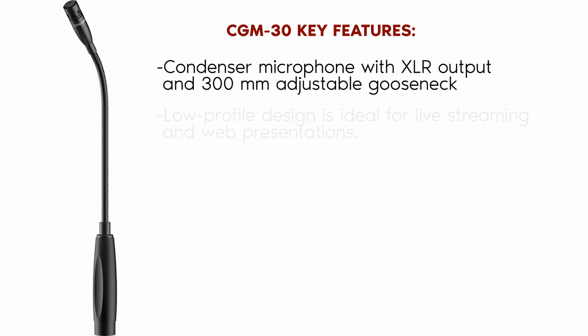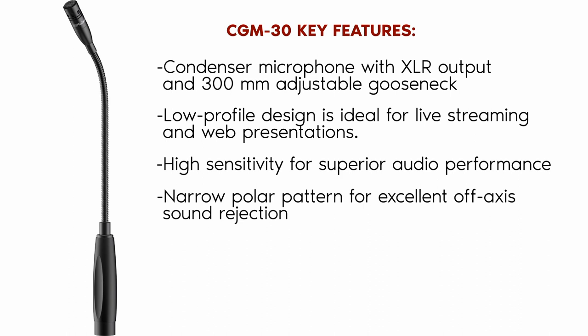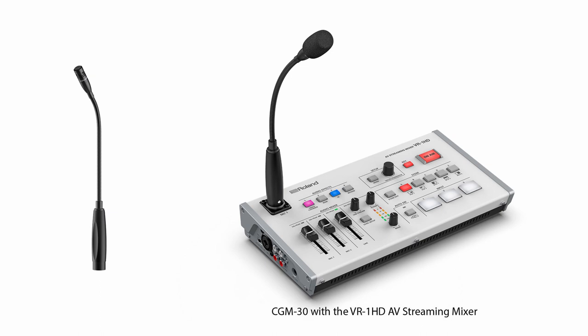A low-profile design ideal for live streaming and web presentations. High sensitivity for superior audio performance. Narrow polar pattern for excellent off-axis sound rejection. Detachable foam screen to reduce pops and wind noise. Runs on phantom power, 9V to 52V DC. It also works with the Roland VR-1 HD AV Streaming Mixer and any other product with a phantom-powered XLR microphone input.